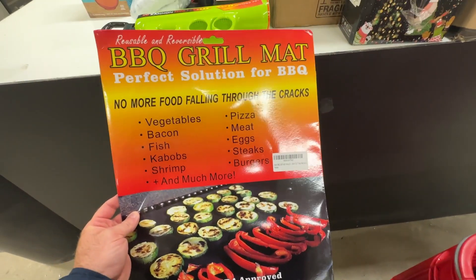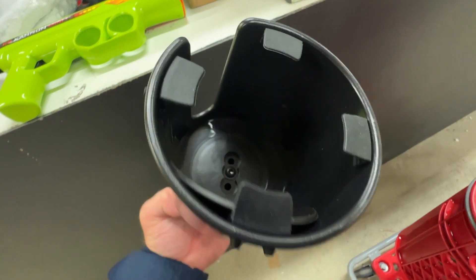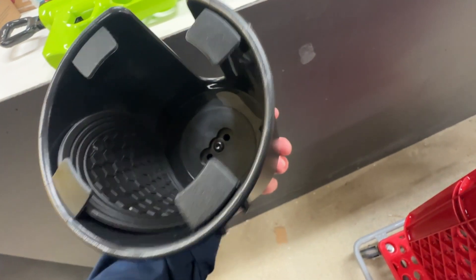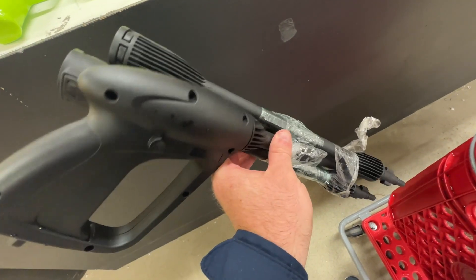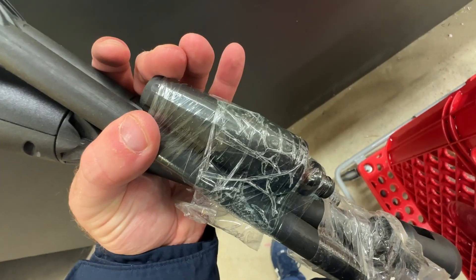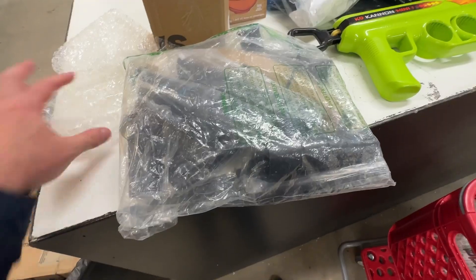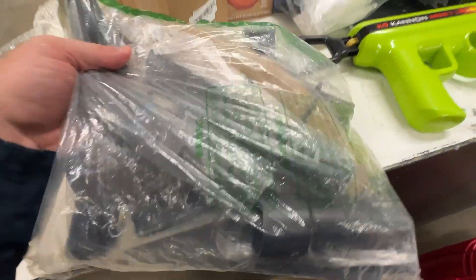A tennis ball launcher, which my lab would definitely appreciate. A huge two-pack of barbecue grill mats. A nice cup holder designed to really secure itself in a truck or car. A replacement pressure washer wand — this looks like it would be great for an electric unit, and it also comes with a turbo nozzle that would easily be worth about $20 by itself.